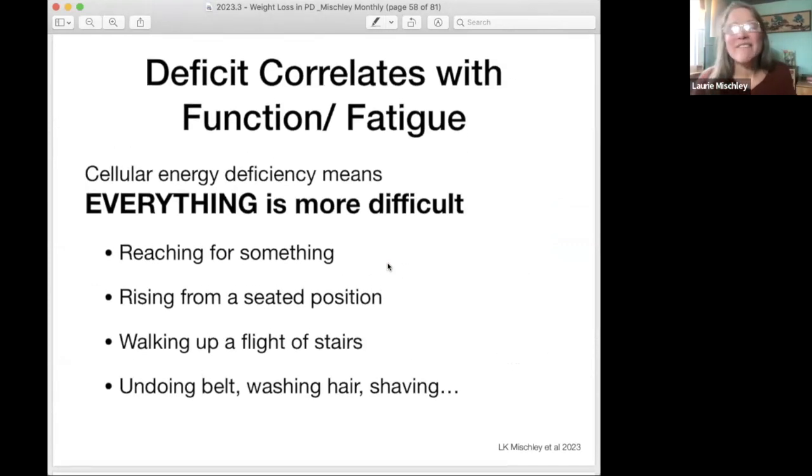So what that means is everything is more difficult. When you reach for something, it is harder for you to reach for it. When you walk up a flight of stairs, when you rise from a chair, when you're undoing your belt, washing your hair and shaving — it is really hard for both patients and their partners to realize. I hear every week a patient tell me, 'I take a shower and I just want to go back to bed. I spent my chips.' And you're not lazy. You just have a hole in your tank.